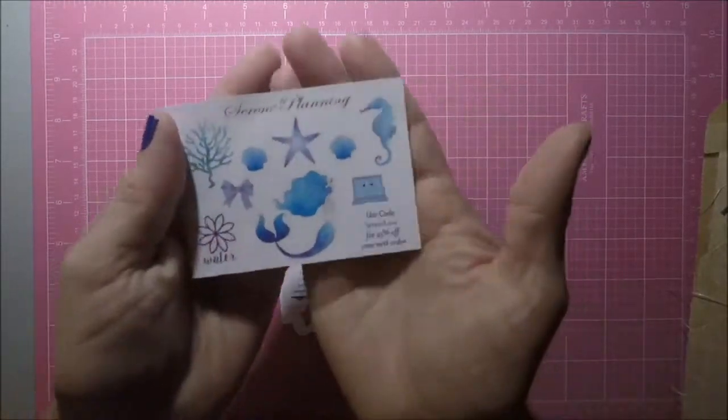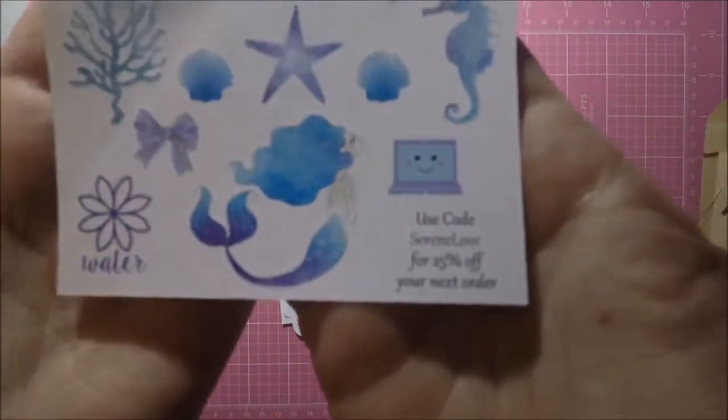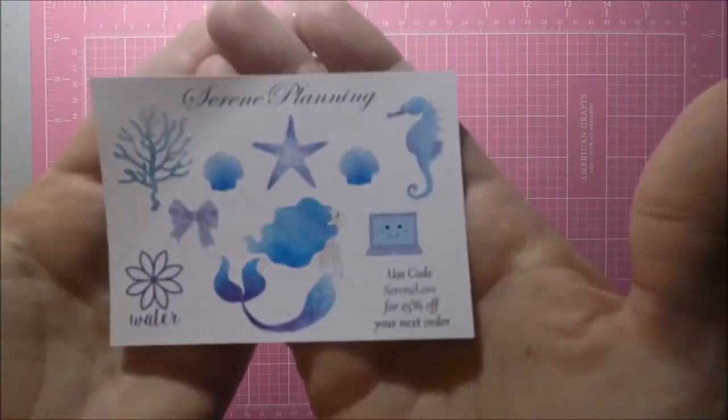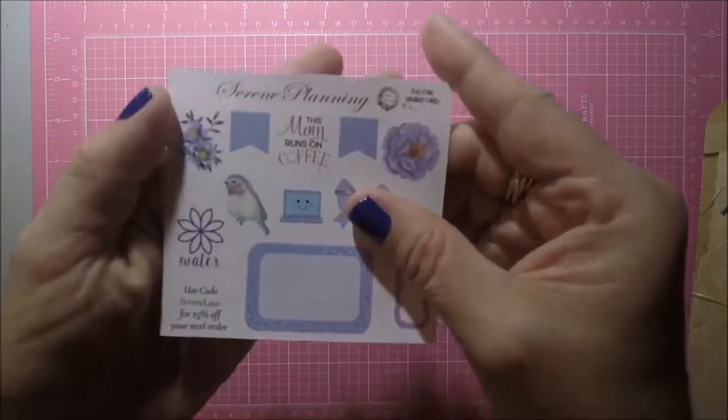The first one is from Serene Planning, and these are all ocean and mermaid themed for the freebies — so pretty. That mermaid's so pretty. This was her monthly sampler.